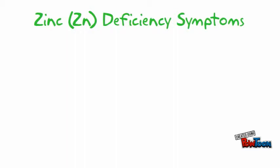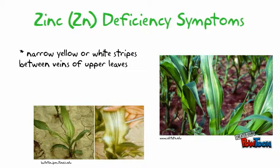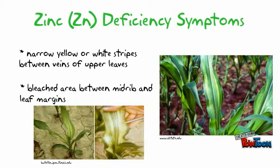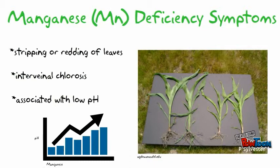Zinc and manganese are two of the most commonly deficient micronutrients in Missouri corn production. Zinc deficiency symptoms include narrow yellow or white stripes between veins of upper leaves, and a bleached area between the midrib and leaf margins. Manganese deficiency symptoms include striping or streaking of corn leaves, interveinal chlorosis, and is often associated with low pH.